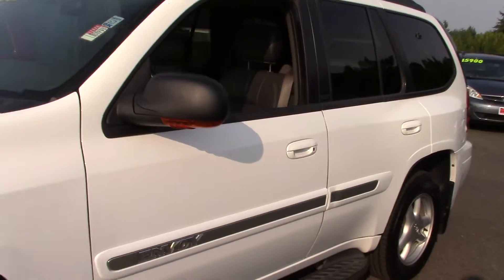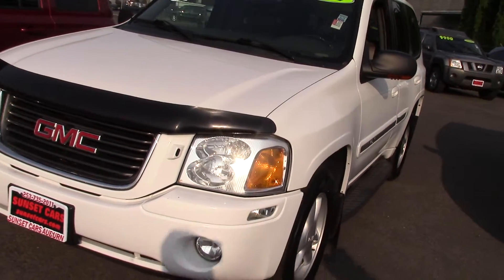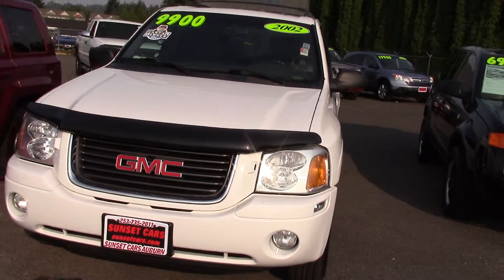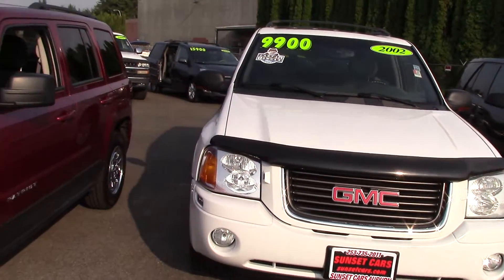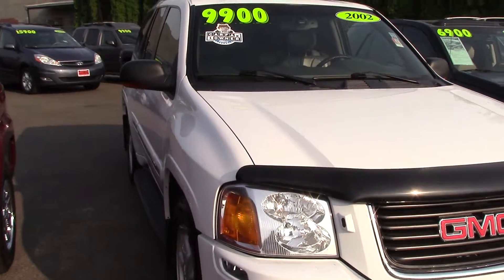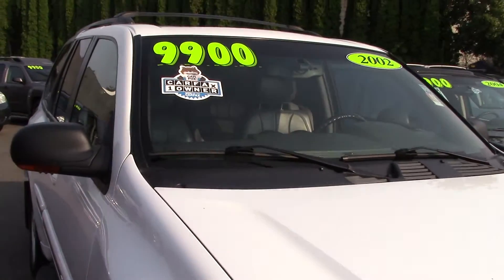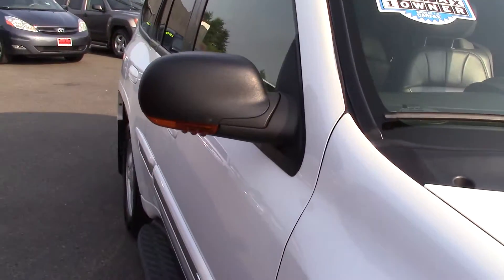This is Jordan with Sunset Cars of Auburn, and I'm showing you today this 2002 GMC Envoy SLT, stock number 95270. It's a Carfax one owner, only $9,900. It's an unbelievable price for this car — it's fully loaded.